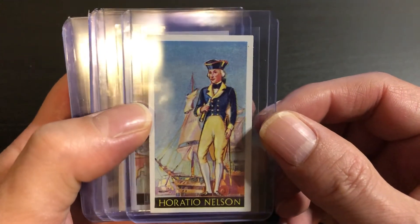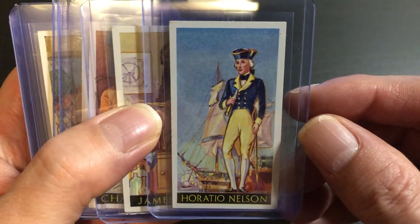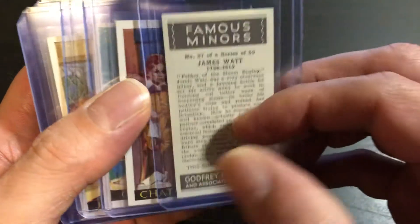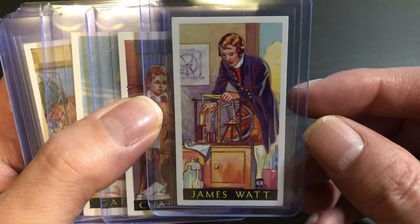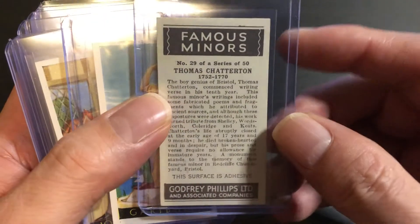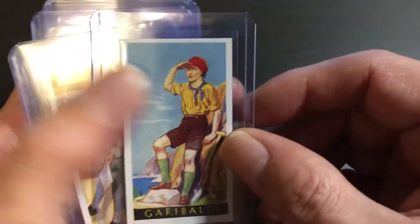Horatio Nelson. James Watt. Chatterton. Garibaldi.